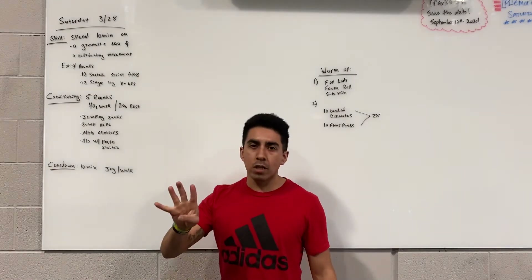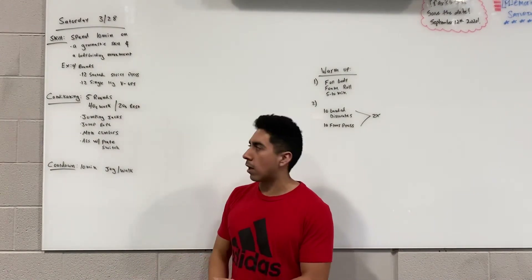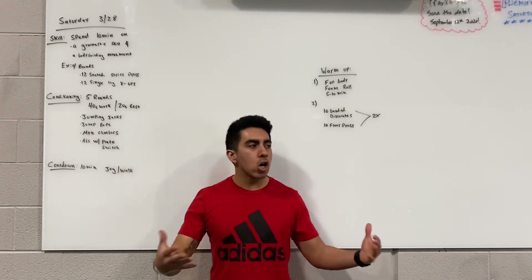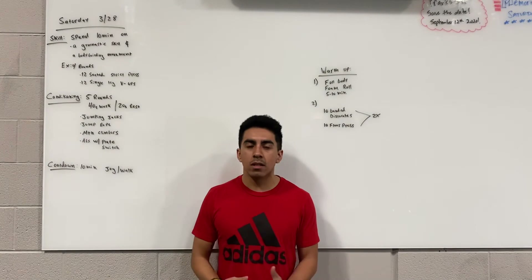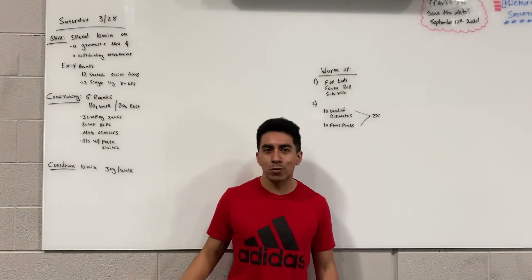The style for this conditioning is 40 seconds on, 20 seconds off, for five total rounds. The cool down is going to be a 10-minute jog or walk, but I strongly encourage you to go outside, get some sun, go out for a jog or a run, but stay active. Do something outside just to help cool you down.